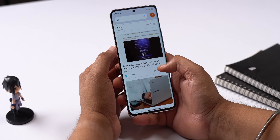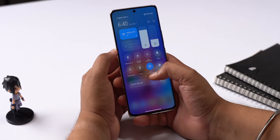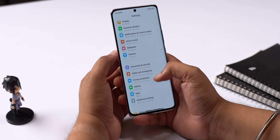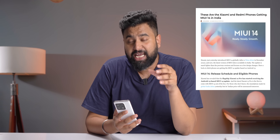All in all, MIUI 14 looks like it's improving performance and this seems like a good update. As for the question of ads, MIUI 14 on the Xiaomi 13 Pro does not have any ads, though we'll get a better idea once we try MIUI 14 on a budget smartphone. As for when your Xiaomi, Redmi, or Pocophone is getting the MIUI 14 update, there's a link in the description with all the details on which phones are getting it and when.